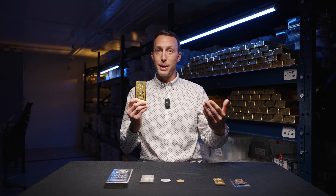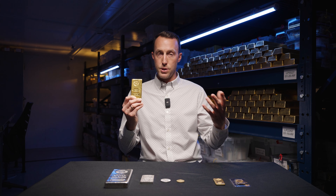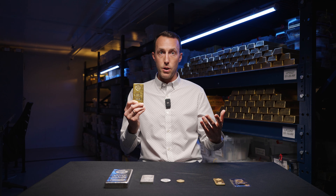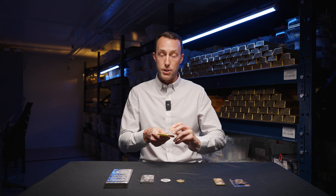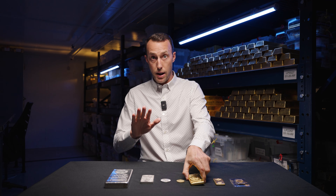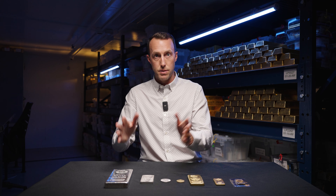Now keep in mind, we're only talking about premiums here. There are other considerations, obviously, when constructing your precious metals portfolio. And over time, we always recommend that you diversify amongst the different precious metals. Rules number two and three can be applied to silver as well, so keep that in mind.